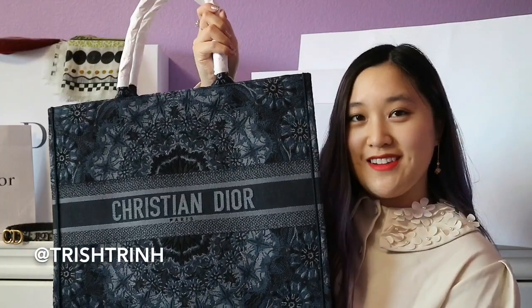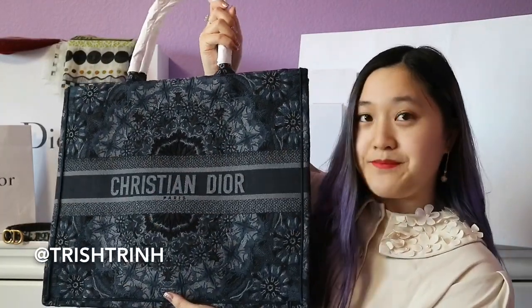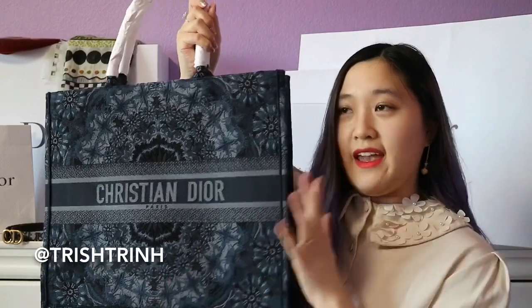In today's video I have a Dior haul for you guys. I'm uploading my shopping vlog today and recording my Dior haul today. On my Instagram I asked you guys last time which tote bag you thought I got — either the Oblique or the Kalei Diorscopic. If you haven't guessed yet, comment down below which one you think. I got the Kalei Diorscopic one.